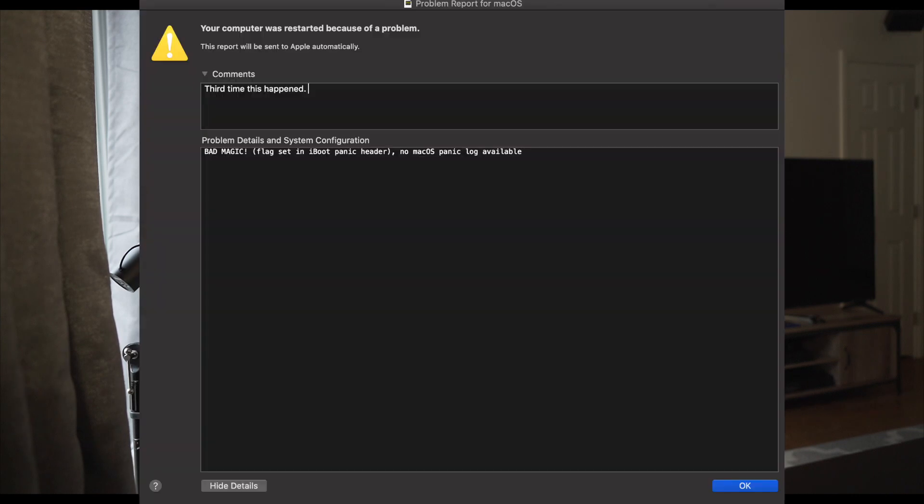I'll show you the error screen — kernel panics that said 'bad magic' on it. I'd put it to sleep, turn it on maybe the next day, and it restarts. It's happened four times already. The log said three times but it happened again just last night.